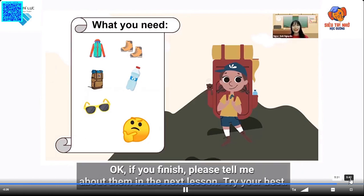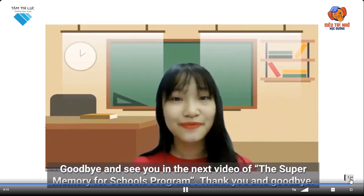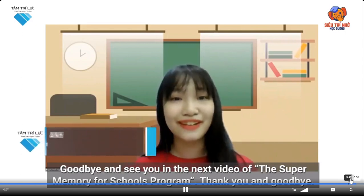Can you do it? Okay, if you finish, tell me about them next lesson. Try your best! This lesson ends here. I hope this time is very useful to you. Goodbye and see you in the next video of the Super Memory First Schools program. Thank you and goodbye!